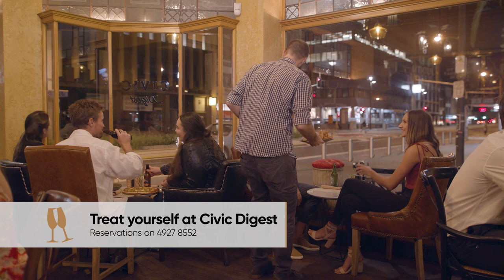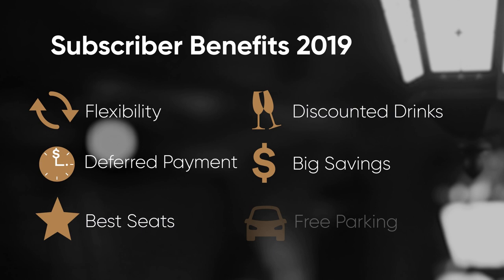Treat yourself to a pre-show meal and drink at Civic Digest, right alongside the theatre. Reservations are a great idea. By becoming a seasoned subscriber, you can enjoy discounted shows, drinks, and free parking on season show nights.